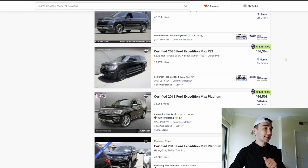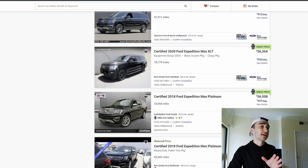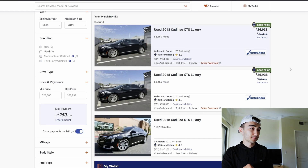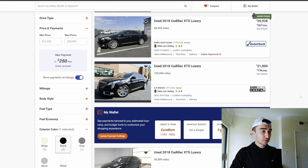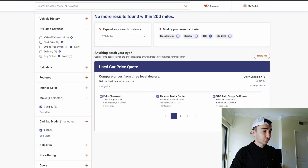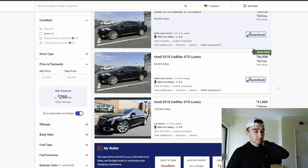Now let's go into sedans. For sedans, it's quite interesting. The cheapest option in my opinion is Cadillac XTS. You can find them from 2018 and 2019, because after 2019 they don't produce them anymore. A 2018 you can find for $27,000 to $28,000, and a 2019 would cost approximately $30,000 or a little bit more for a sedan.